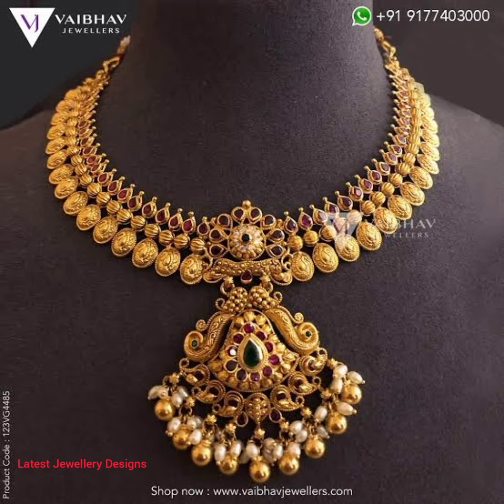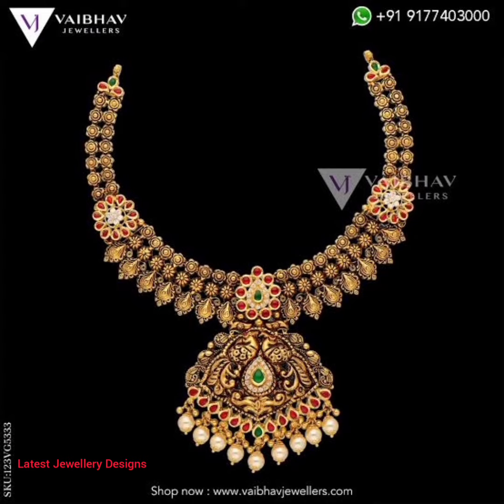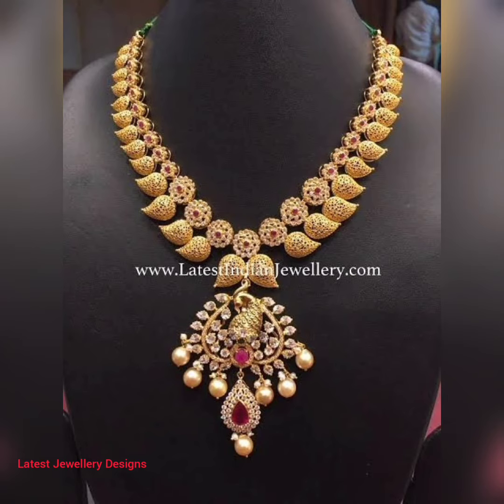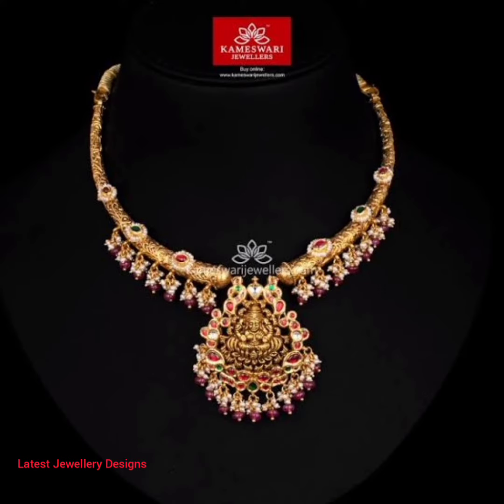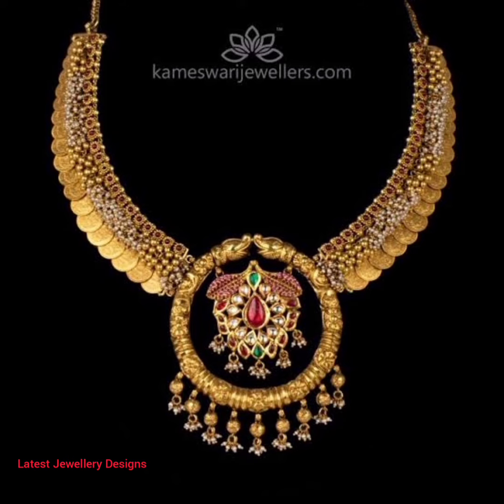Karigas haven't departed from the classic pattern of peacocks, elephants, lotus, paisleys, and floral blue motifs, but have extended the design elevations to bring out geometric patterns, asymmetric casts, and abstract designs preferred by millennial women. One can find antique necklaces in both seasonal patterns as well as trendy lightweight designs. So let's look at all the simply superb antique gold short necklace designs.